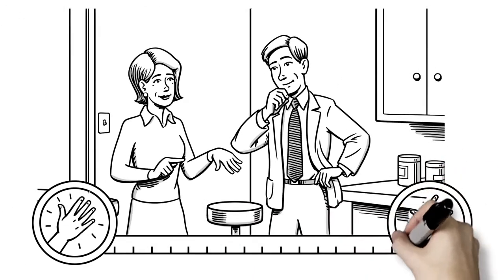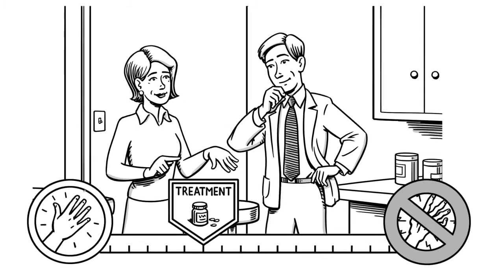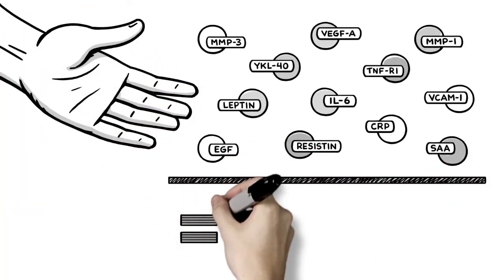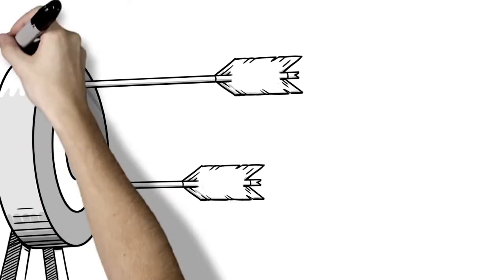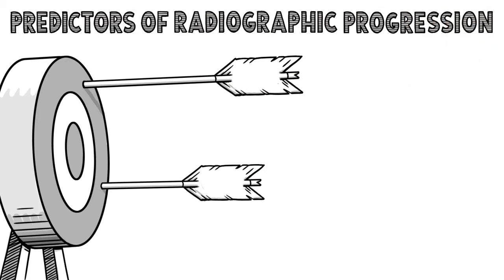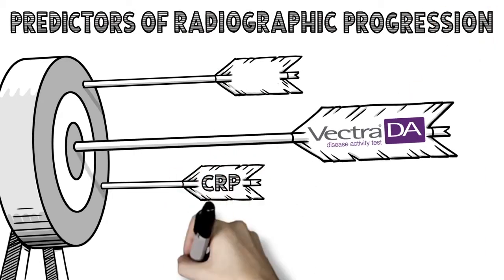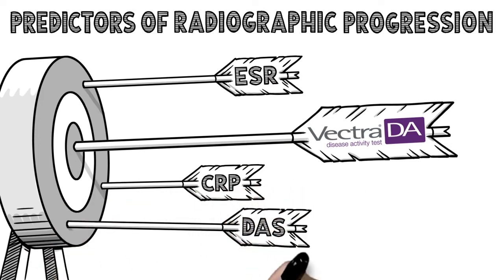Early and aggressive treatment can prevent costly joint damage and long-term disability. Vectra DA measures 12 biomarkers to establish a 1 to 100 score that reflects RA disease activity. It has been shown to predict radiographic progression of RA better than single biomarker tests such as CRP and ESR, as well as traditional clinical assessments such as DAS-28.